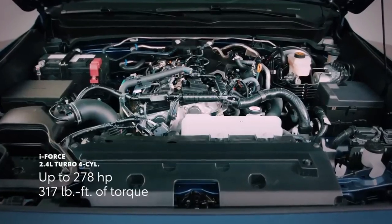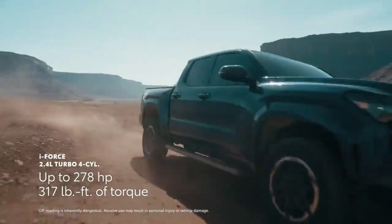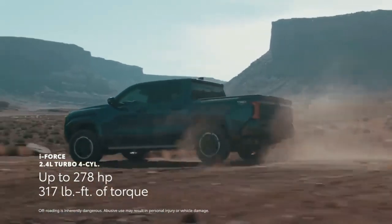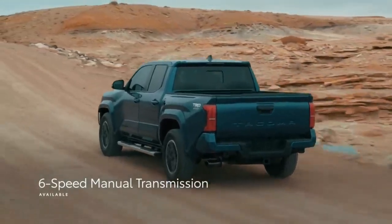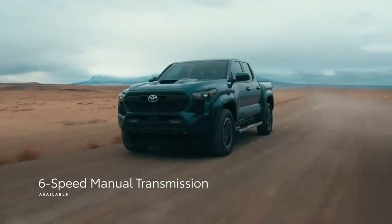An all-new i-Force engine — a turbocharged 2.4-liter four-cylinder that puts out up to 278 horsepower and 317 pound-feet of torque. In addition to the eight-speed automatic transmission, drivers can even pair this engine to a six-speed manual, which returns on select grades for purists that want to manage that power themselves.